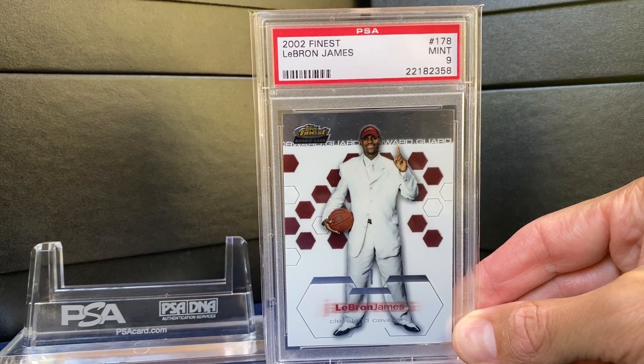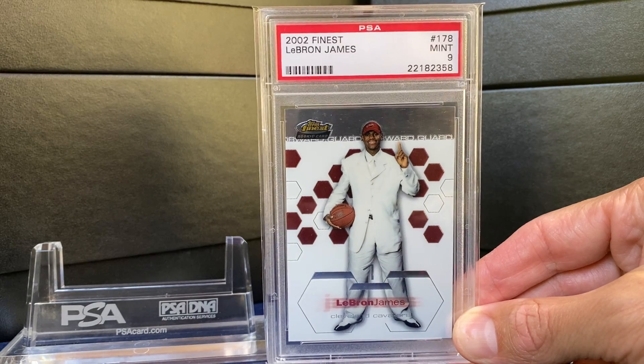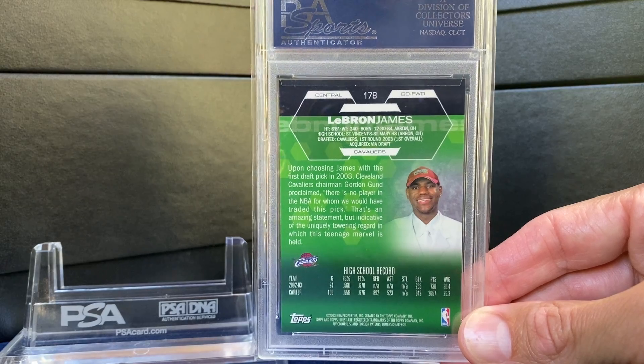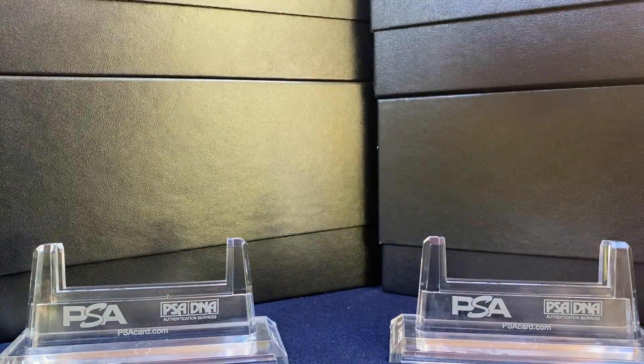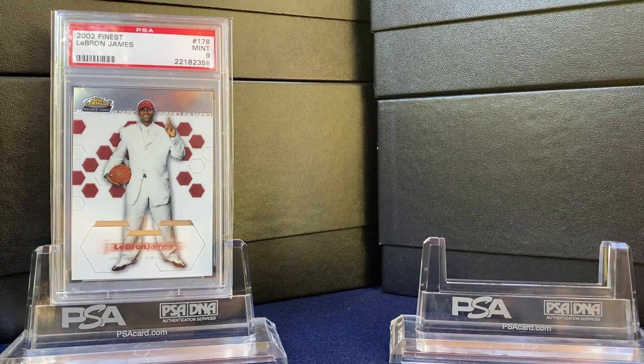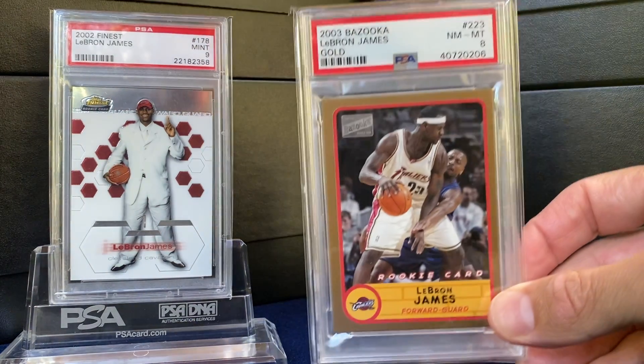Starting off with this 2002 Finest LeBron rocking the white suit — great card. 2003 was his rookie year so this is maybe an XRC. Next up a Bazooka.